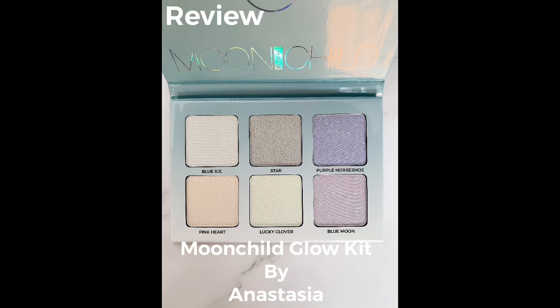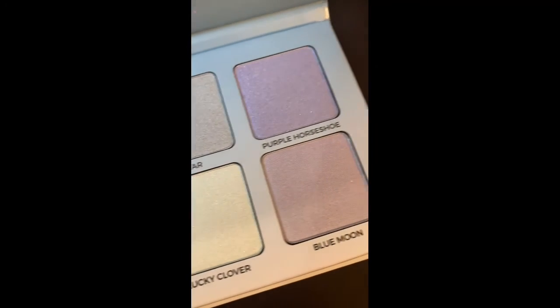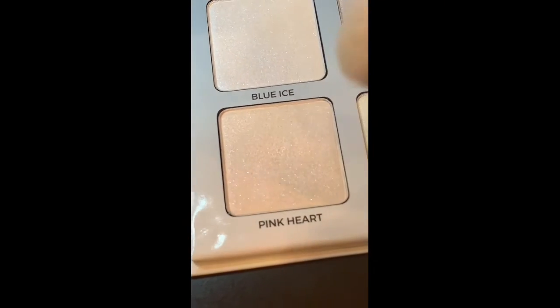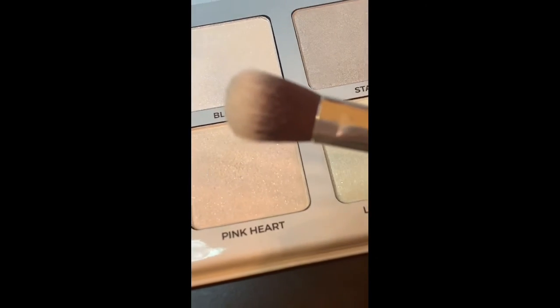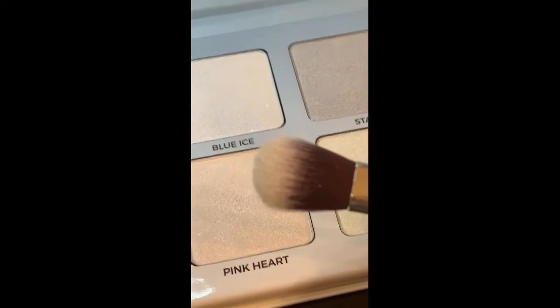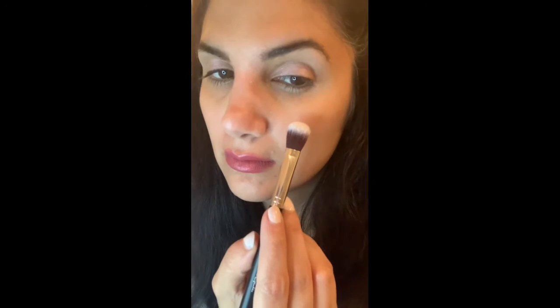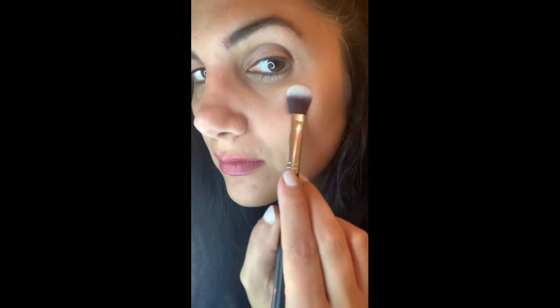Hey everybody, this review is for the Anastasia Moonchild Glow Kit. This palette has six different sheer shades of metallic. They can be used as a highlighter on your eyes, lips, cheeks, body, wherever you want to put it. You can use these individually or layer them for different effects. You can see here it only took me a small amount to get a good glow going.